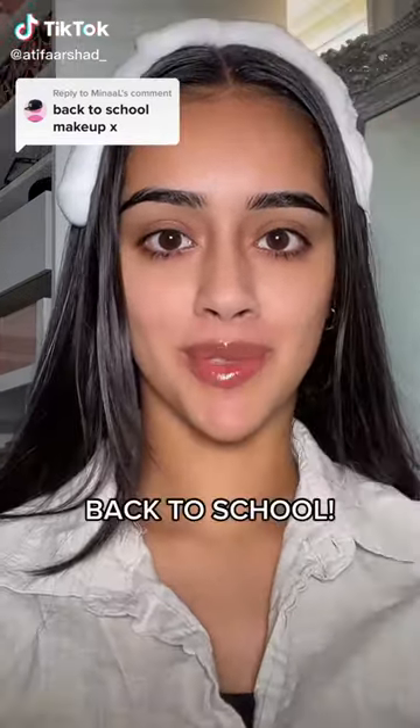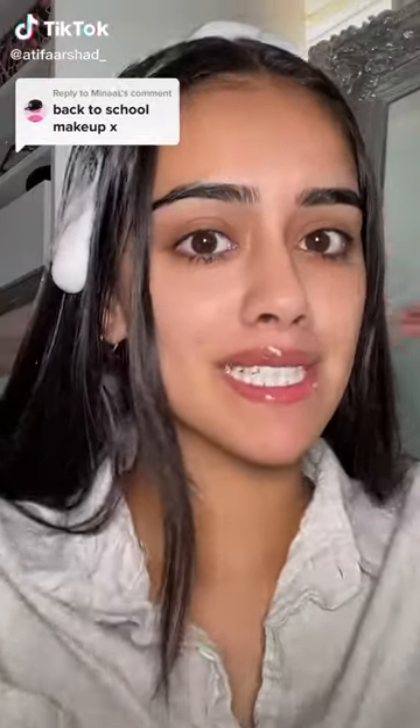Ready me to go back to school. I'm just joking — I left seven years ago. So many of you guys have requested back to school makeup, so that's what I'm going to do today.